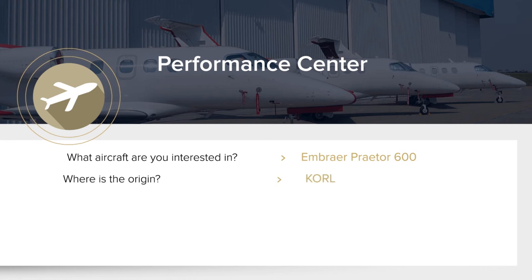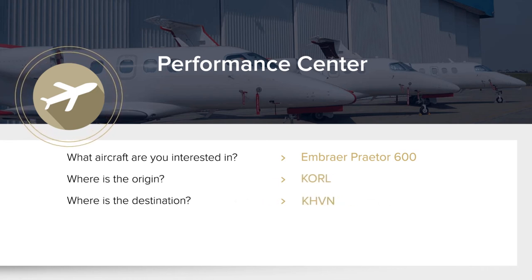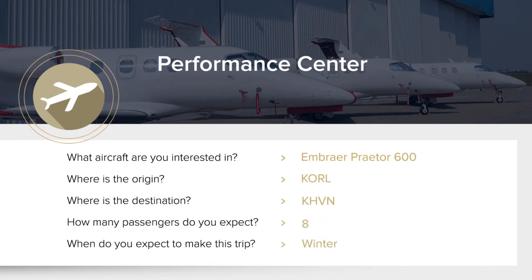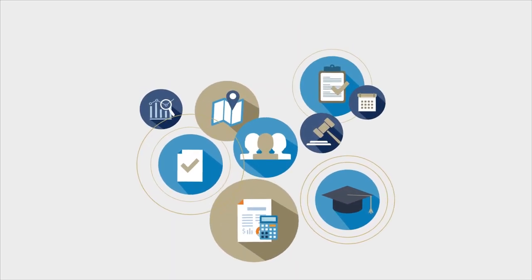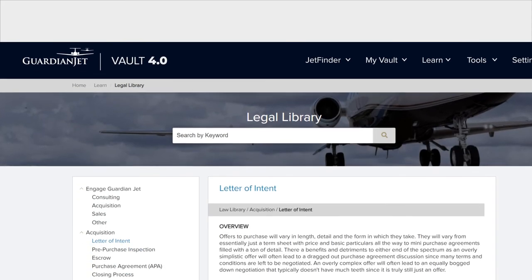Our team of seasoned pilots and analysts developed this interactive tool to save you time, money, and provide peace of mind. We can also complete a thorough analysis to give you the best options.